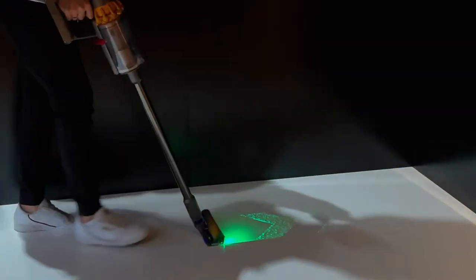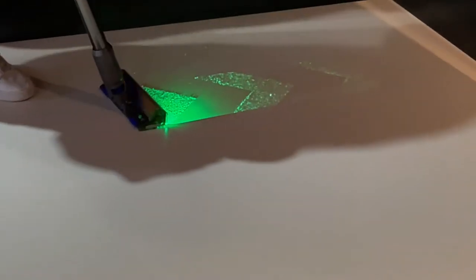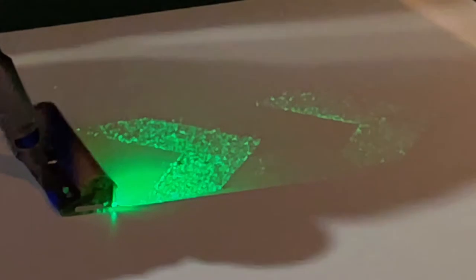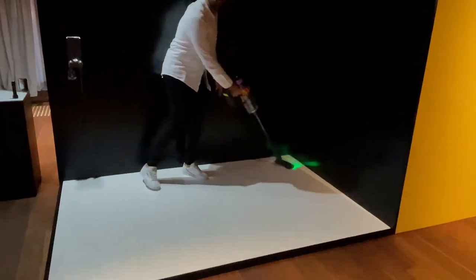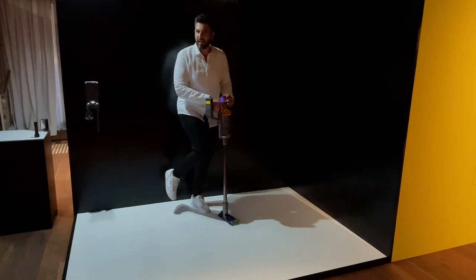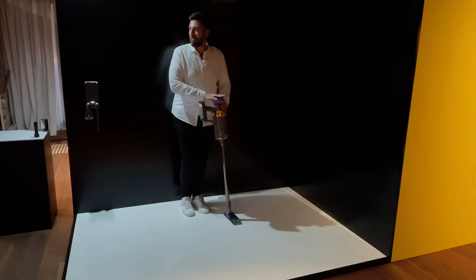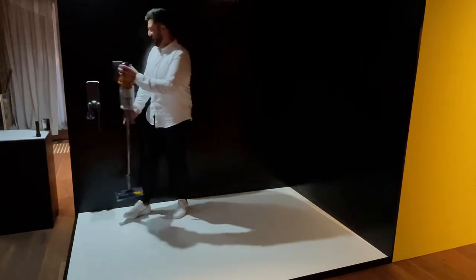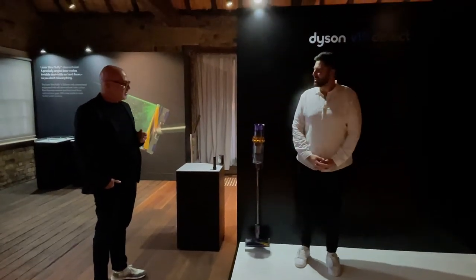These are those microscopic allergens — those particles, airborne pollutants that settle on our floors — things our families and pets are walking across. For me, there's nothing worse than doing the vacuuming and then walking around barefoot and feeling a bit of that grit, wondering if you haven't done a good job. The laser really helps achieve that.